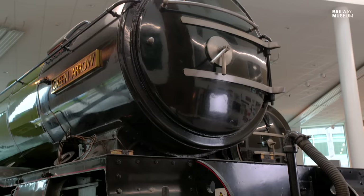Hello and welcome to Curator with a Camera. I'm Anthony Couls, Senior Curator at the National Railway Museum. We're here in Doncaster today at the Danum Gallery, Library and Museum to have a look at Green Arrow, Gresley's masterpiece.